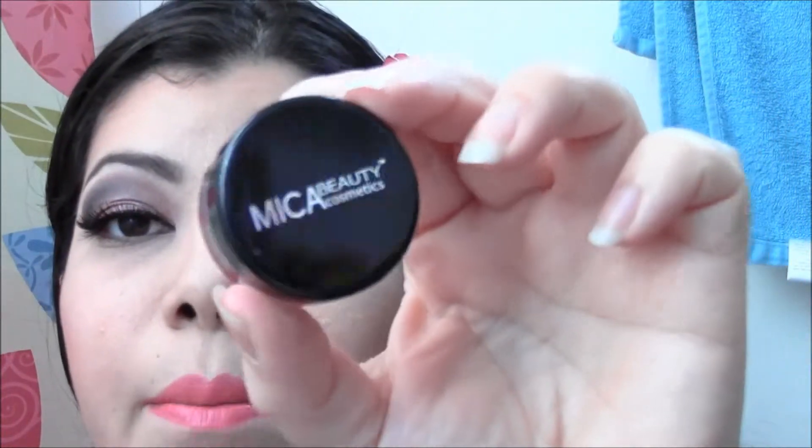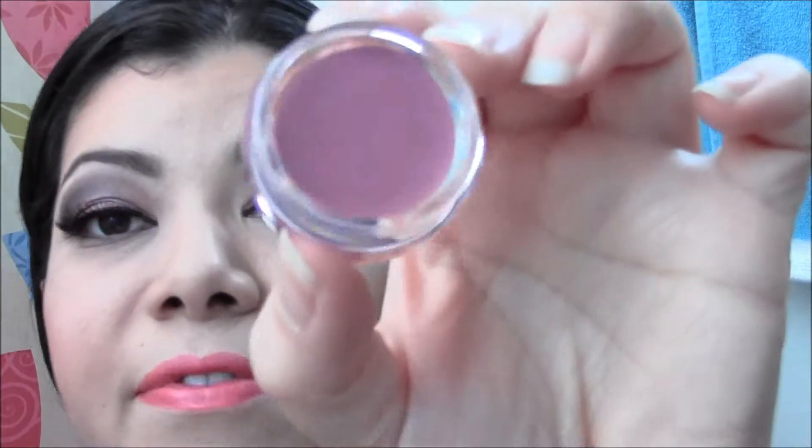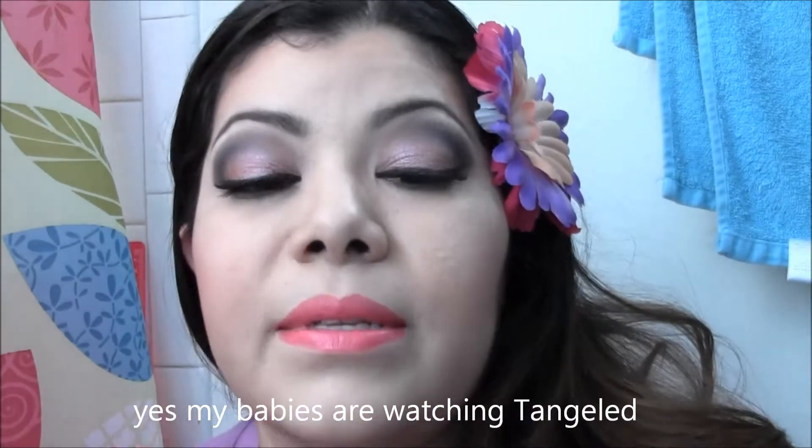Last but not least is this Mica Beauty tinted lip balm, and I got number six in Fiesta. It's really pigmented, and it's nice and smooth. It doesn't smell like anything. I didn't even know they had a lip brand — I just know Mica Beauty because I purchased their eyeshadow and gel liner primer for the eyes.